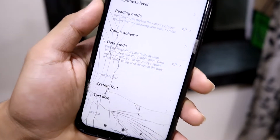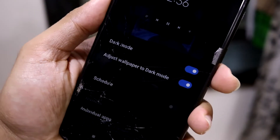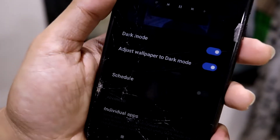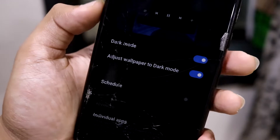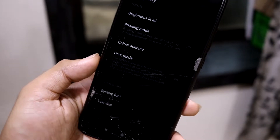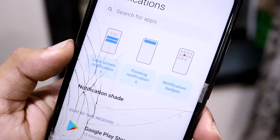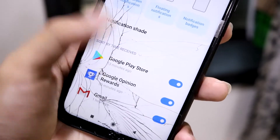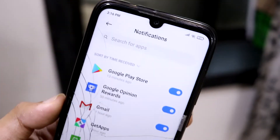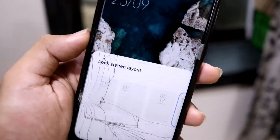All Android 10 features are present, including system-wide dark mode. There's also an option to adjust wallpaper to dark mode, which adjusts some elements. All your supported dark mode apps will switch automatically. Under notifications, you can control lock screen notifications, floating notifications, and new UIs. You can also disable or enable notifications for individual apps — it's an easy UI to understand.